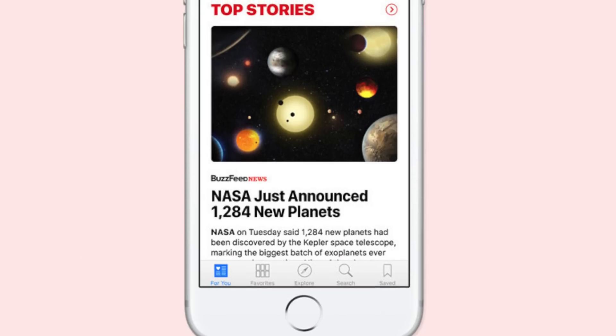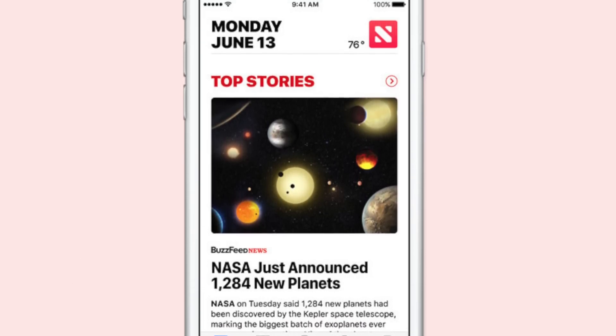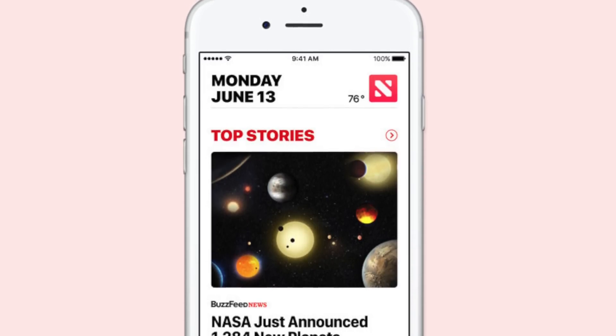Coming at number seven, we got Apple News. Just like other Apple apps, it's getting a new interface design, and it's also getting breaking news notifications and subscriptions in iOS 10.